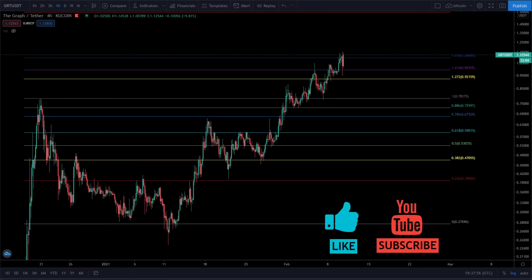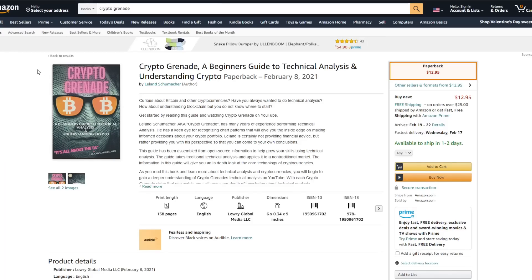I have big news — my book was just published today. You can get it on Amazon, Walmart, Target, and Barnes and Noble. This book is available worldwide with global sales, and if you have a major bookseller in your country, go check it out. If you want to learn how to do TA and understand blockchain, Bitcoin, and crypto, this is a simple guide. Go buy my book.